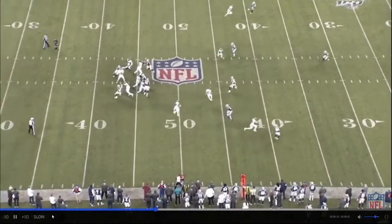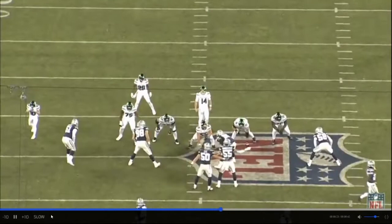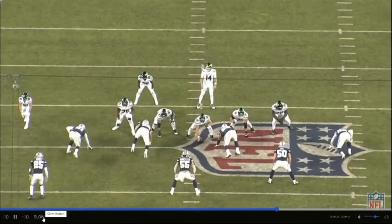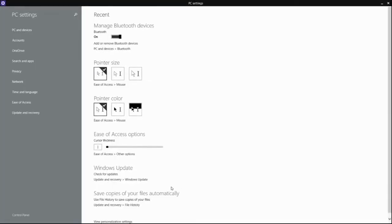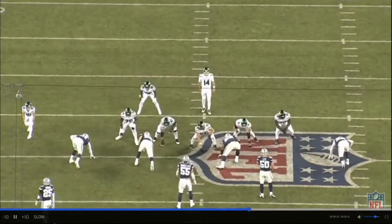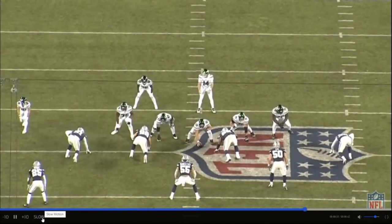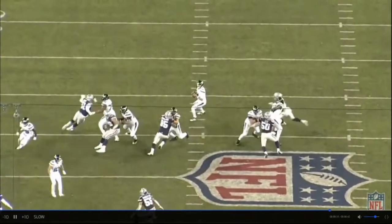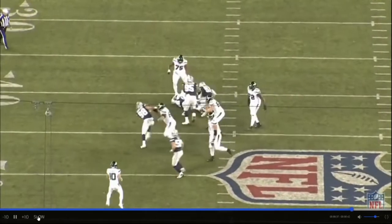Against the Jets again — some type of miscommunication and Quinn was not blocked. They have four on the line and both defenders block the blitzing linebacker, leaving Quinn straight off the edge clean. So two times against the Jets he was unblocked — that's four of his sacks right there.